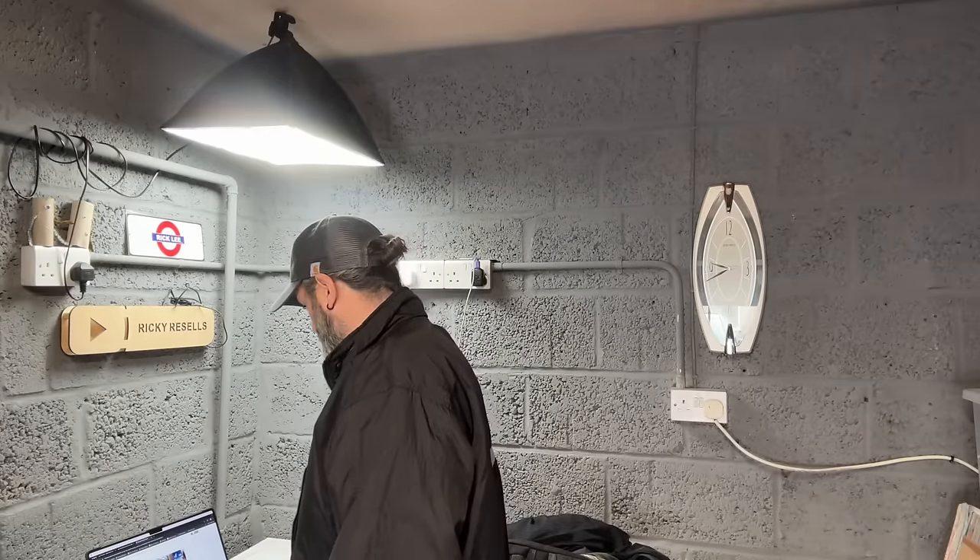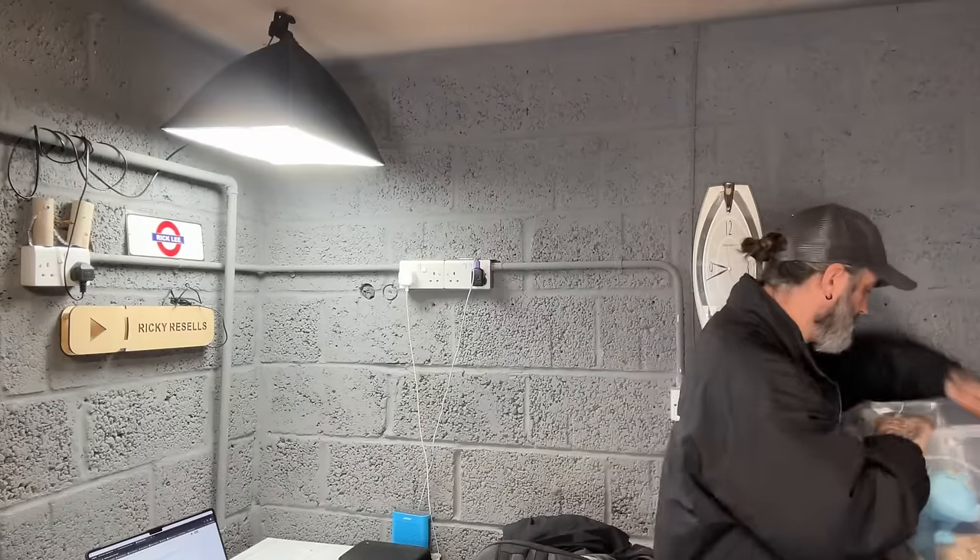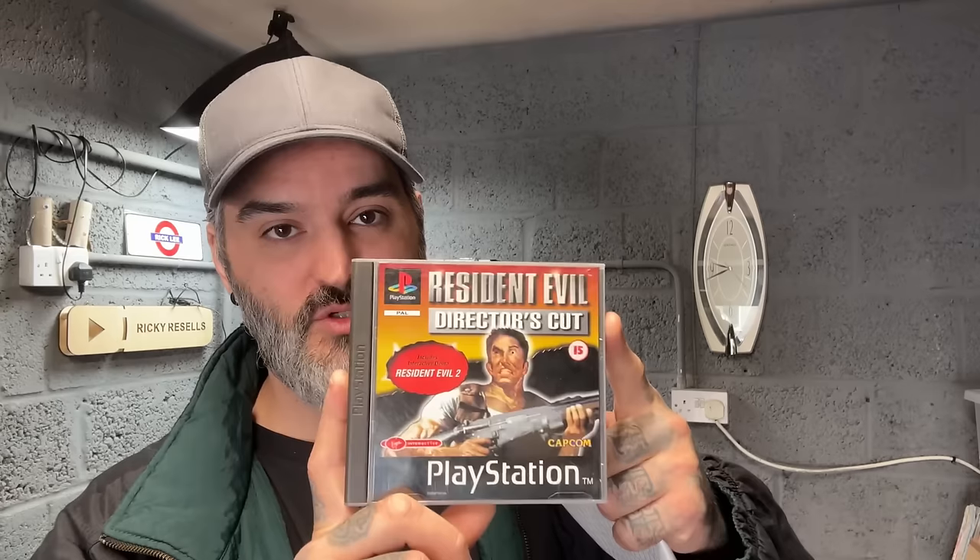Right, what's going out? First thing for 50 quid on Vintage is this Resident Evil Director's Cut. It does have the demo disc and the manual, and it also has the Resident Evil 2 demo manual — I think it's actually just the Resident Evil 2 manual but the demo is in there, and it's just made a nice little bundle. 50 quid.